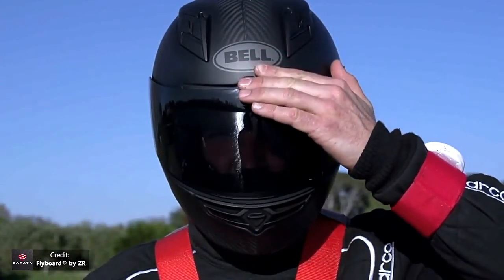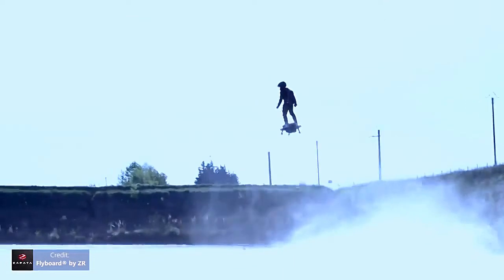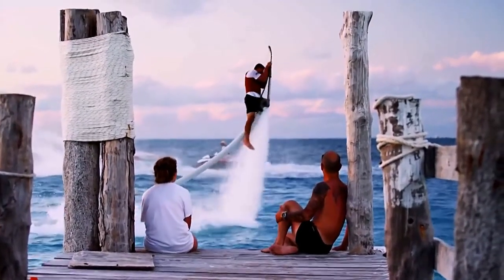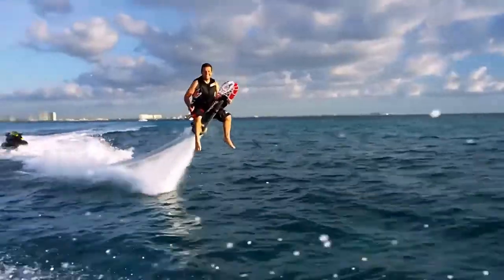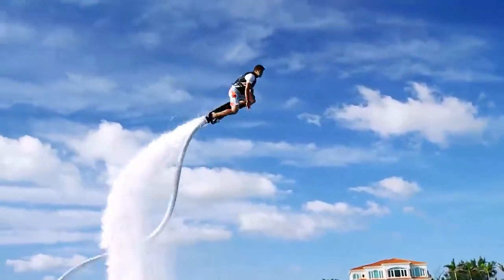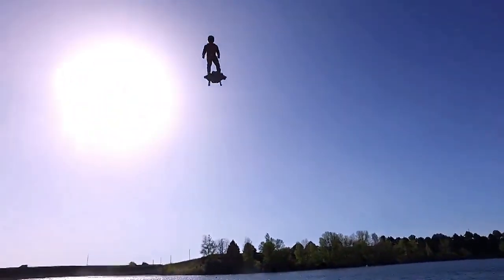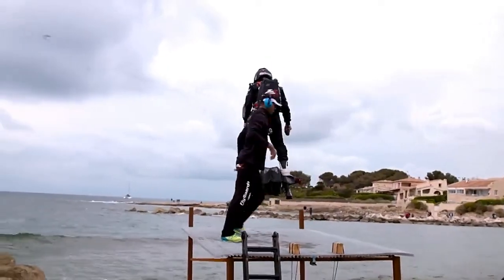Flyboard Air — a new word in the world of jetpacks and hoverboards. Frenchman Frankie Zapata is well known as the inventor of the completely new extreme sport, Flyboard. Frankie Zapata invented and patented these unusual flying devices using water thrust. The new flying board is devoid of all connection with the Earth — no more hoses, no water, no hydro cycles. Only you and the Flyboard with its built-in powerful turbine at the bottom.